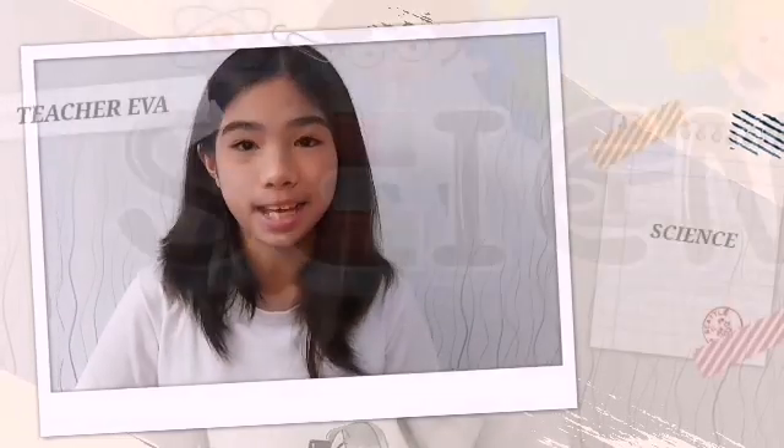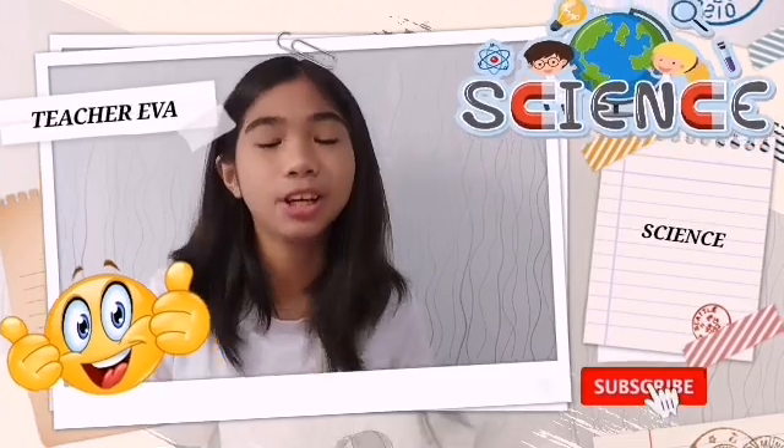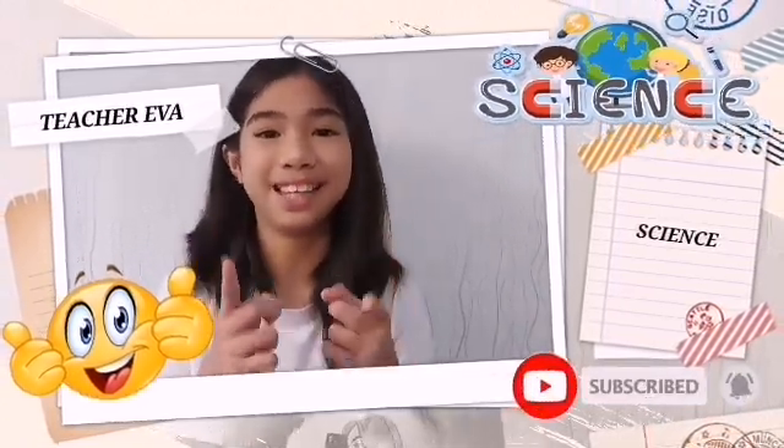So guys, if you want to learn more in science with teacher Eva, don't forget to like, subscribe, and turn on the notification bell to keep you guys updated.